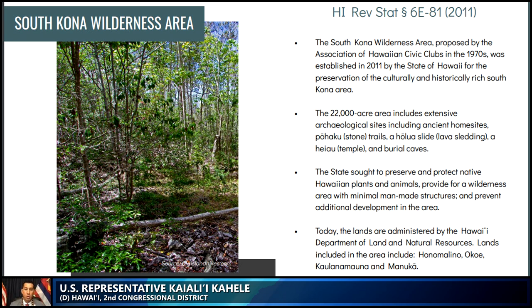The South Kona Wilderness Area was proposed by the Association of Hawaiian Civic Clubs in the 1970s and was established in 2011 by the State of Hawaii for the preservation of the culturally and historically rich South Kona area. Today, these lands are administered by the Hawaii Department of Land and Natural Resources and already include several areas proposed in the National Heritage Area, such as Honomalino Bay, Okoye, and Kapua.